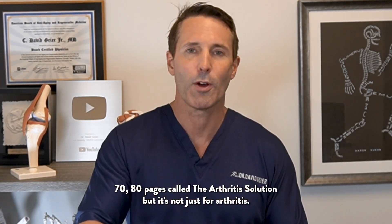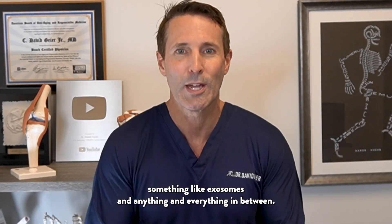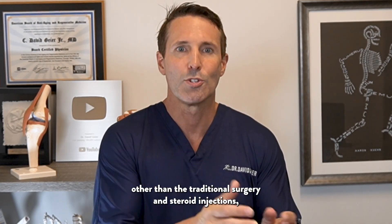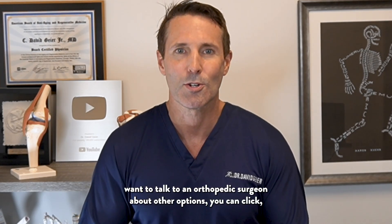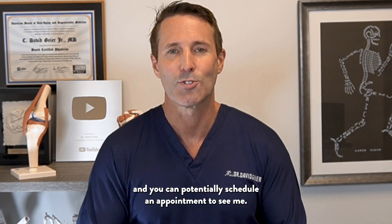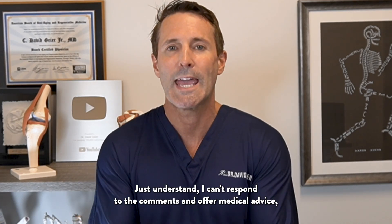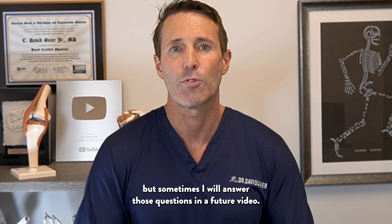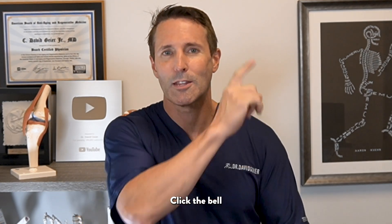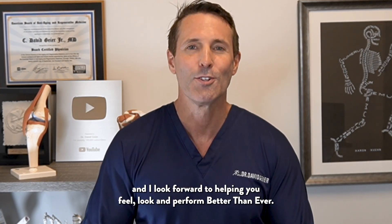I have written an entire e-book, 70 to 80 pages, called The Arthritis Solution — but it's not just for arthritis. It's about all kinds of orthopedic injuries and regenerative treatments, all the way from supplements to something like exosomes and anything in between. You can get that free by clicking the link in the description. If you have an injury and want to hear about options other than traditional surgery and steroid injections, there's a link to my website and contact form where you can schedule an appointment. I'd love to hear about your injury in the comments below. Make sure to subscribe to my channel, click the bell to be notified when I release a new video and when I start my Ask Dr. Guyer live shows. Thanks for watching, and I look forward to helping you feel, look, and perform better than ever.